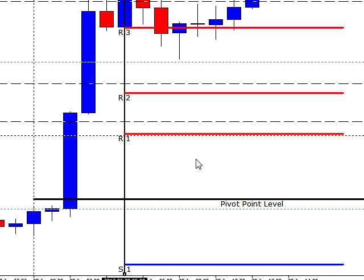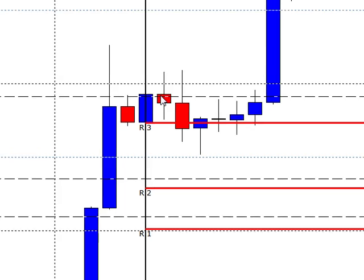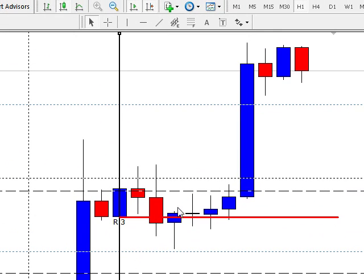Hey there, it's Jason here from 1Hour4X and today is June 29th, 2012. We're going to take a look at the setups here. Basically, here is our 2 o'clock, our 3 o'clock, and our 4 o'clock candles.